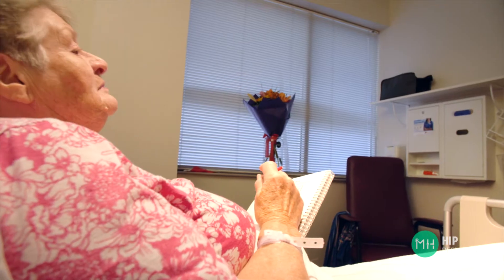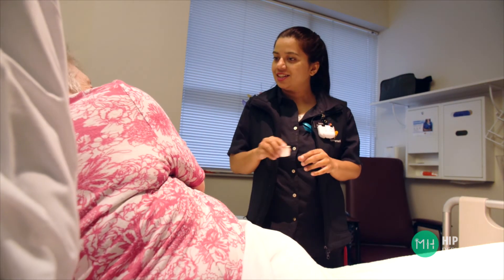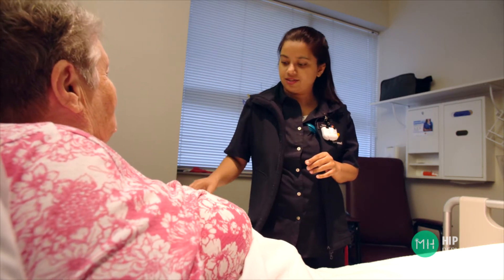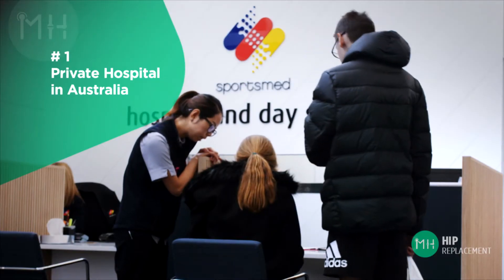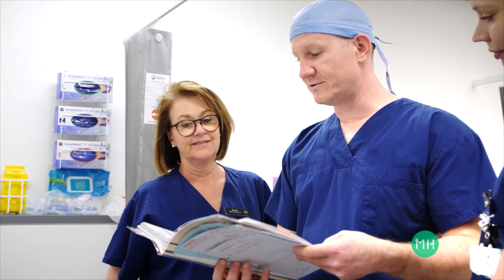Our nursing and physiotherapy staff at SportsMed are absolutely incredible. Everyone is specifically trained and very experienced in helping you to recover from joint surgery. Every patient has a private room, ensuite and free Wi-Fi, and patients also tell me they love the food. There is a reason SportsMed has twice been rated the number one private hospital in Australia, and so many of my patients tell me about the really positive experience they had at SportsMed.